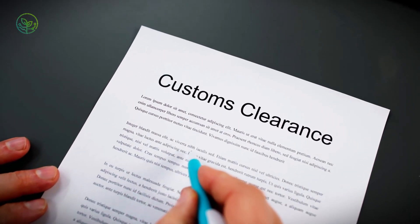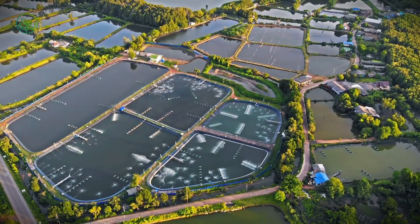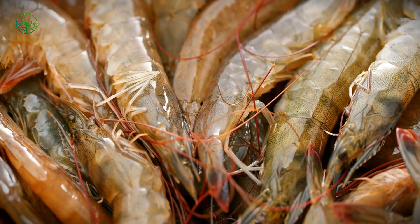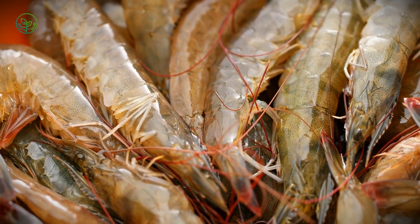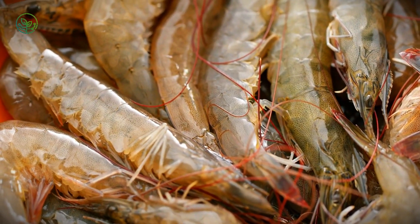Customs clearance and regulatory compliance add another layer of complexity. Different countries have varying import requirements with strict safety protocols to prevent contamination and disease outbreaks. The European Union imposes rigorous microbiological testing on imported shrimp, while the U.S. Food and Drug Administration mandates inspections for antibiotic residues. Any shipment failing these tests faces rejection, often leading to entire containers being discarded or reprocessed at significant cost. Certifications such as Aquaculture Stewardship Council or Marine Stewardship Council labels signal that shrimp were farmed sustainably.